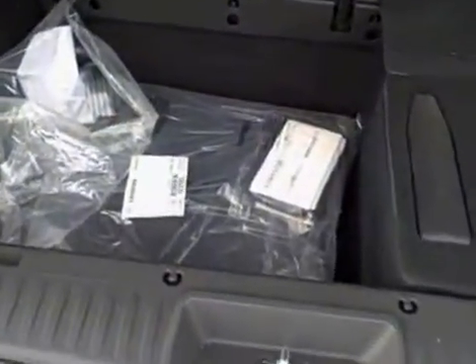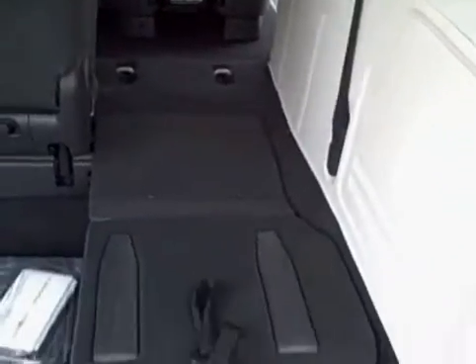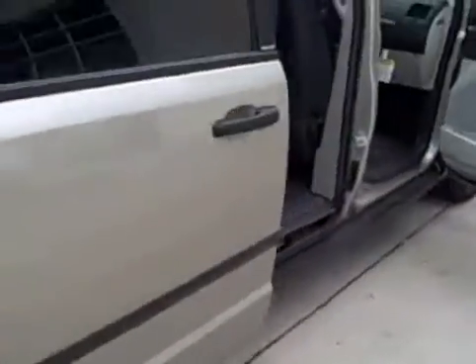It's basically a brand new van, never been titled before. There's your owner's manuals, floor mats in here, all your jacks, storage spaces in the back, fold down seats in the rear. It's a nice little van.